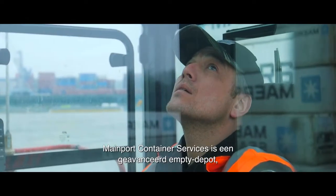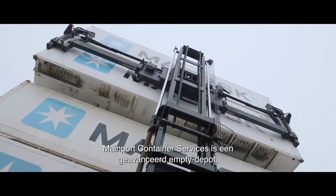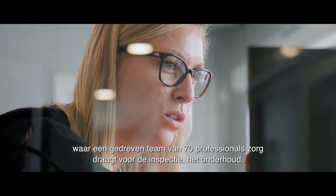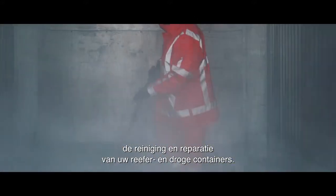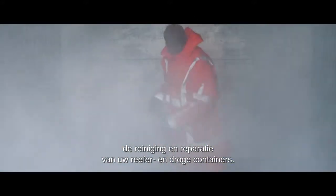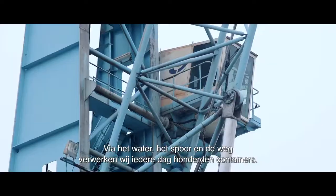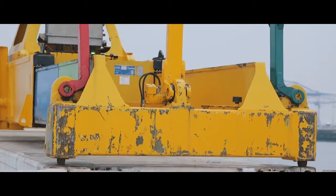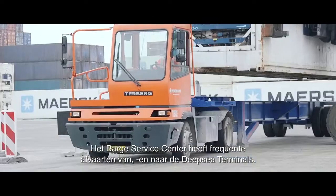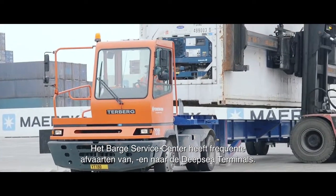Mainport Container Services is an advanced MT Depot with a dedicated team of 70 professionals who take care of the inspection, maintenance, cleaning and repair of your reefer and dry containers. We process hundreds of containers every day via water, rail and road. The barge service center has frequent departures from and to the deep sea terminals.